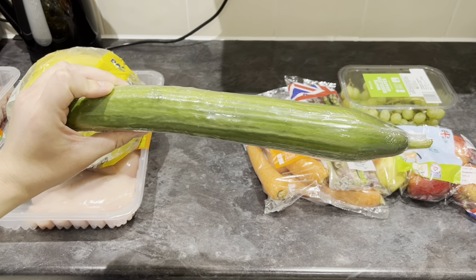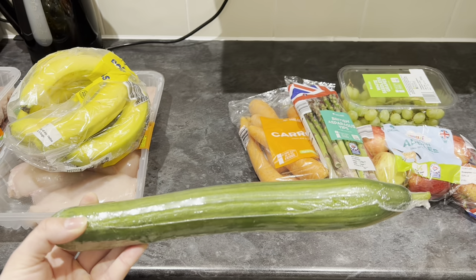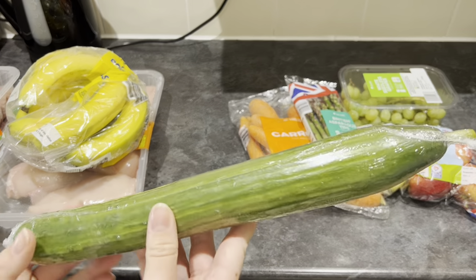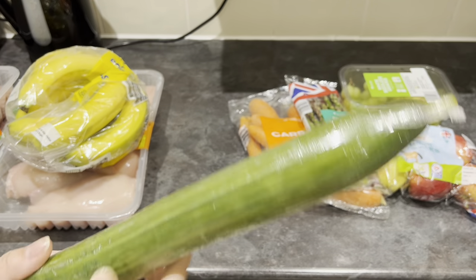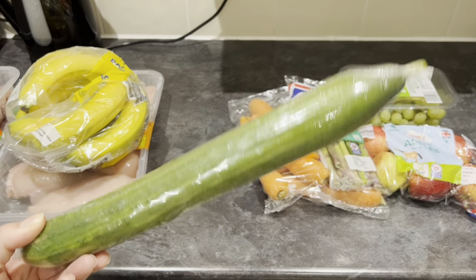Cucumber — self-explanatory. I have this for salads. I also like to eat cucumber because it's got a lot of water in it, so it's good for hydration. It's quite refreshing. It's something I like to add to salads or just snack on if I feel a bit peckish. Cucumber, 79 pence — so again, not too bad.